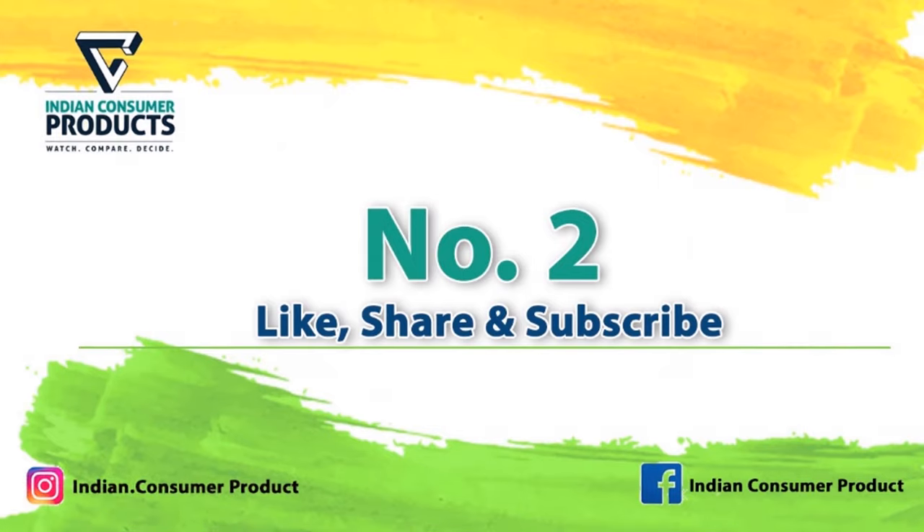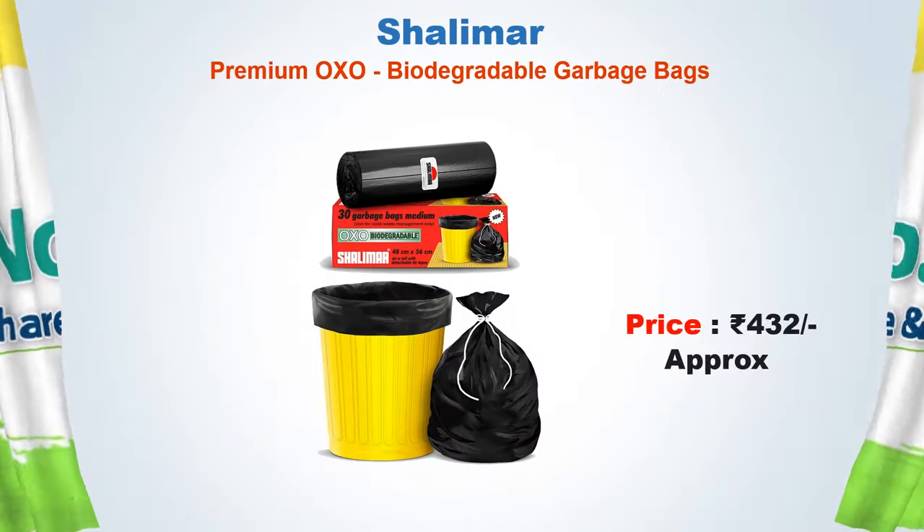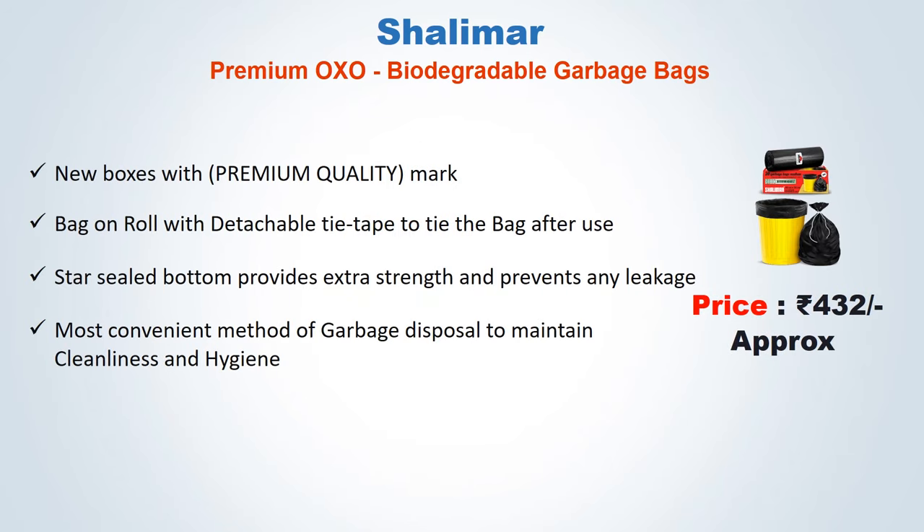No. 2: Shalimar Premium OXO Biodegradable Garbage Bags. Approx price: 432 Rs. New boxes with premium quality mark. Bag on roll with detachable tie-tap to tie the bag after use. Star sealed bottom provides extra strength and prevents any leakage. Most convenient method of garbage disposal to maintain cleanliness and hygiene.